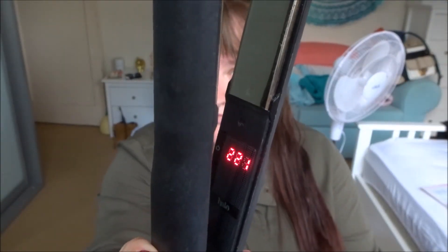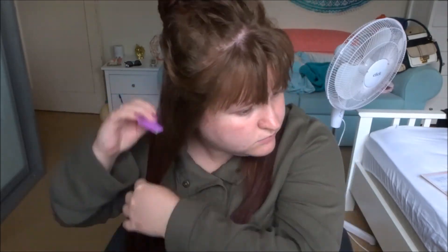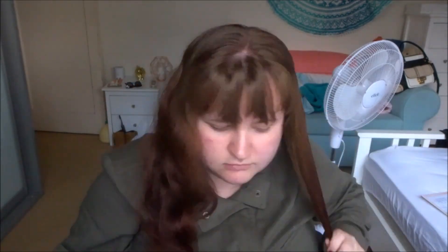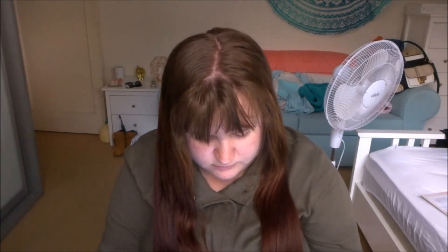The straightener I use is my Halo, which is made in the same factory as GHD — essentially a GHD with Halo written on it. I've had my hair straightened with both and there's literally no difference, except mine is lighter and half the price. My mum got it for me on eBay for $75 — normally $150 — brand new in the box. I use it on its highest heat setting of 230 degrees.